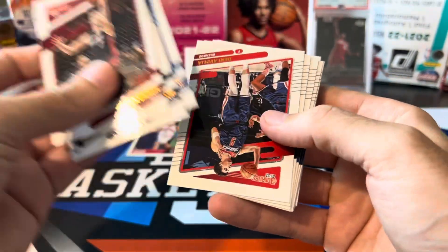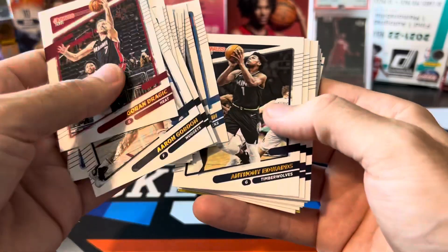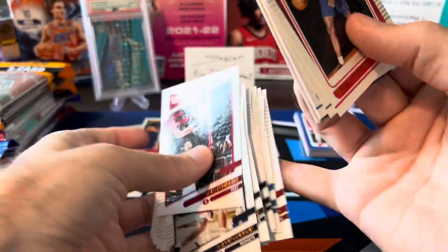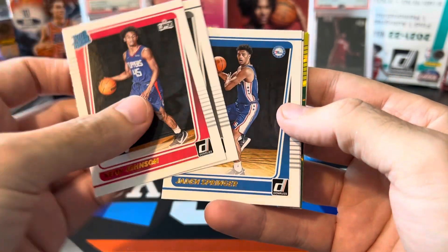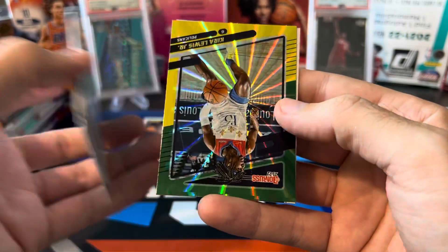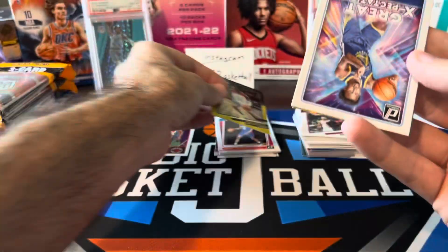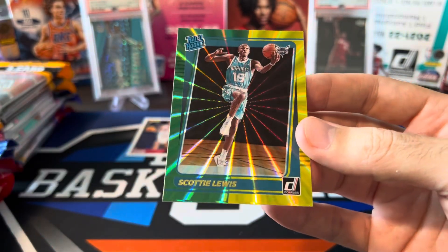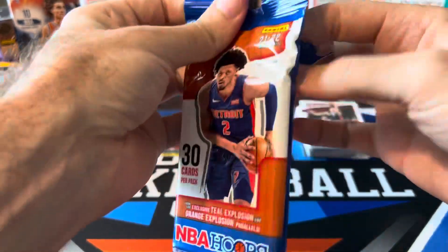Moving on to Donruss — there's a Luka, there's Denny. It's going to be a lot of base. Ant-Man second year, Zion, CP3. Now we're onto rookies: Keon Johnson, Cam Thomas, Jaden Springer, Chris Duarte, and our laser is going to be Kira Lewis Jr. on the green and yellow laser. Moses Moody, Great Expectations insert. Our rated rookie is Scotty Lewis out of the Hornets — a rookie parallel, not a great rookie. Seeing Hornets in 21-22 is not like seeing Hornets in 2020-21.